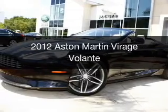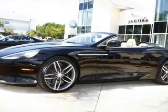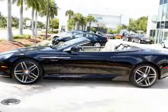This is a used 2012 Aston Martin Barrage. It's powered by rear-wheel drive, a 6-liter, 12-cylinder engine, and a 6-speed automatic transmission.